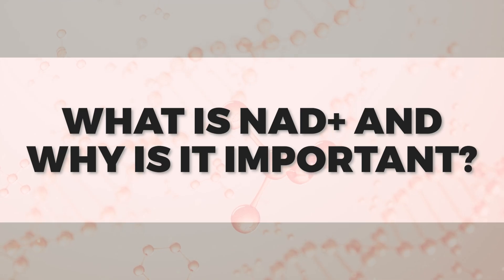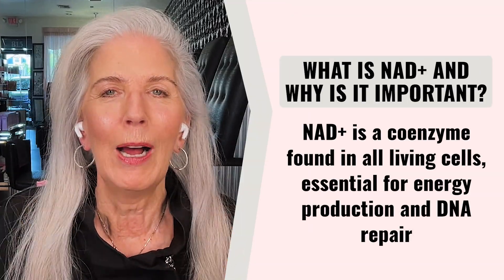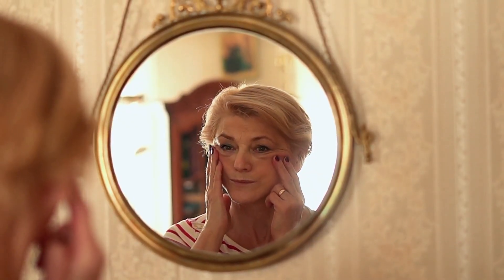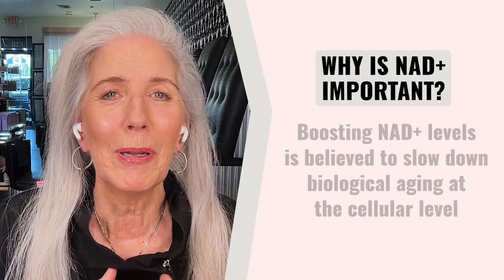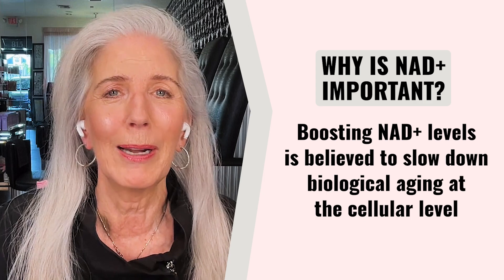So what is NAD+ and why is it so important? NAD+ is a coenzyme found in all living cells and it is absolutely essential for energy and for DNA repair. The sad part is it naturally declines with age, leading to cellular damage, oxidative stress, fatigue, and aging. Boosting NAD+ levels in our bodies is essential to slowing down the biological aging process at the cellular level.